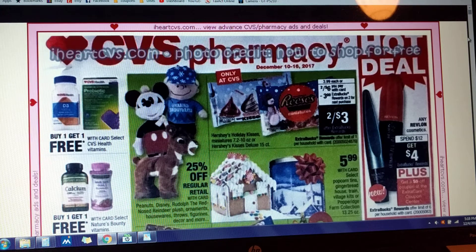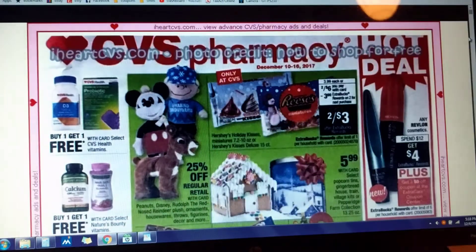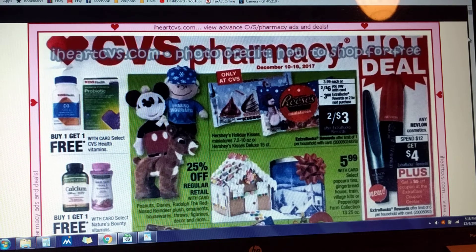Howdy ho friends, it's Kathy with Kathy's Extreme Couponing, and welcome back to my channel. I hope you guys are having a great day and welcome to my very first coupon and coffee talk. So grab a cup of coffee, have a seat, relax, and let's check out what's going to be happening next week at CVS. This sale starts December the 10th and runs through the 16th, and I would like to thank iHeartCVS.com for this early preview ad. You guys are awesome.